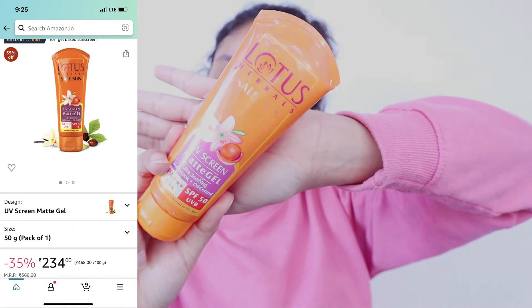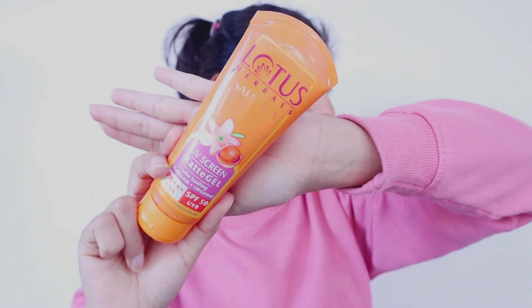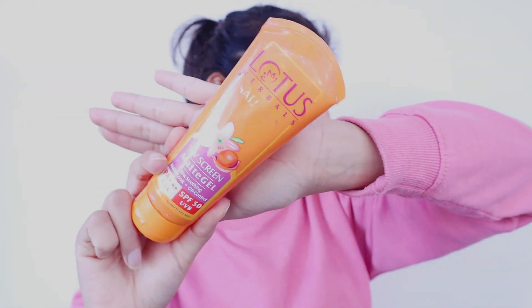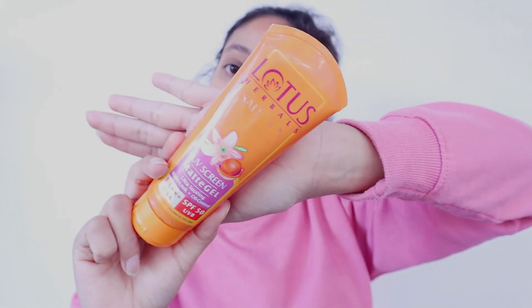The next very important product is sunscreen. I will never say to skip sunscreen — whether it is winter season, rainy season, or summer season, you have to use sunscreen as long as the sun is bright. Don't use it at night time, just use it at the day time, and apply it two times a day — you can reapply sunscreen after every 4 to 5 hours.